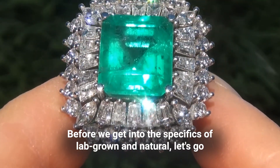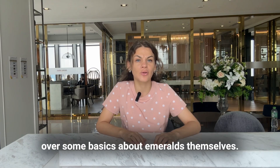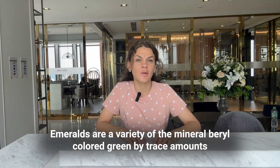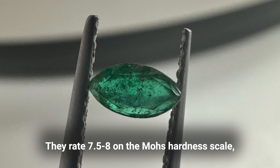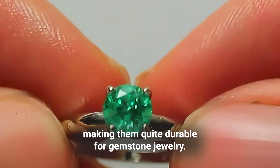Before we get into the specifics of lab-grown and natural, let's go over some basics about emeralds themselves. Emeralds are a variety of the mineral beryl, colored green by trace amounts of chromium and sometimes vanadium. They rate 7.5 to 8 on the Mohs hardness scale, making them quite durable for gemstone jewelry.